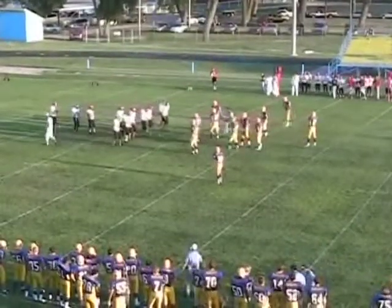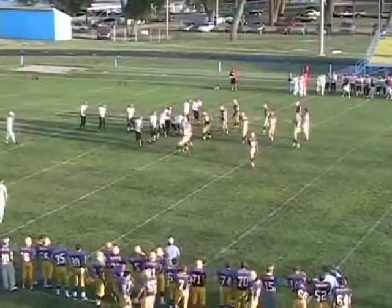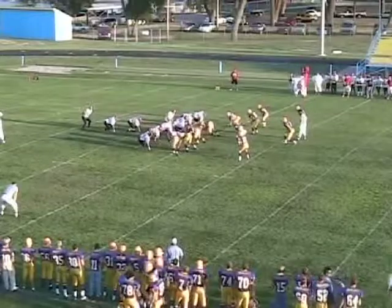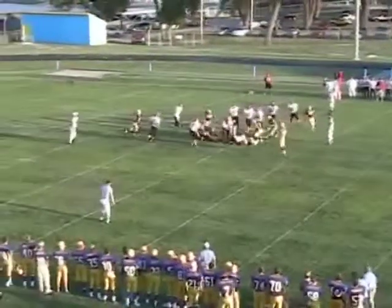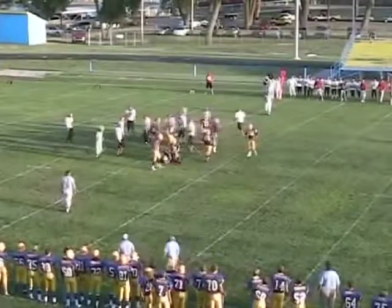He was unanimous all-league last year — honorable mention All-State — so they know they've got to prepare. First and 10, Hill City from the 29-yard line, power I-formation set. Hand off goes to the deep back right side — gets away from one man, spins off another tackle. Tough run for 23 on the carry.